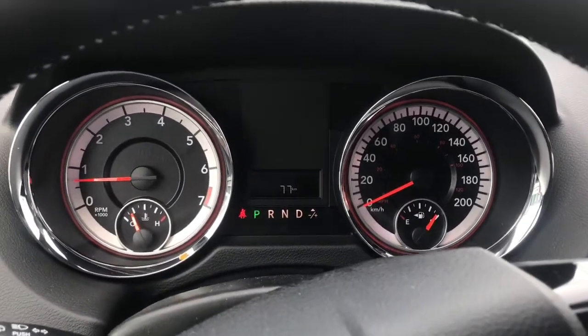Taking a look at the dash, if we look up here we just have a small area for sunglasses and lights.